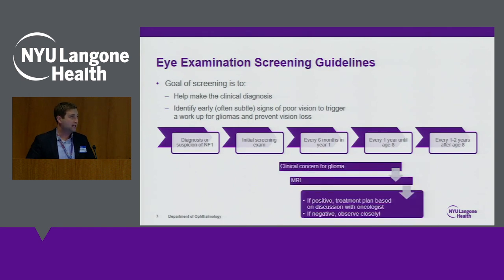One of the main things we're looking for are signs that an optic pathway glioma may have developed. If we do see any of those signs, we can work with your NF1 doctors to order an MRI to make the diagnosis and determine any treatments that are needed.